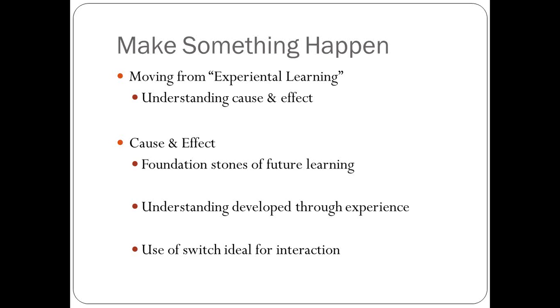For example, a baby throws a toy from the stroller and someone picks it up — that's cause and effect. Just like pressing a switch to make a jack-in-the-box pop open, they're learning they can do something to make something happen. Switch use is very powerful for students with different motor abilities because it allows simple interaction. It's important to remember that for students with severe motor disabilities, switches may be the only way they can interact with their environment, so we want to make sure we can find a switch they are able to use.